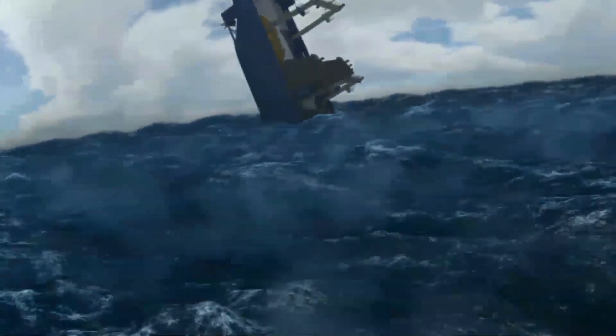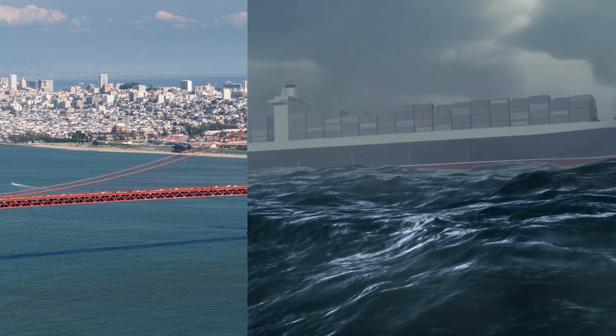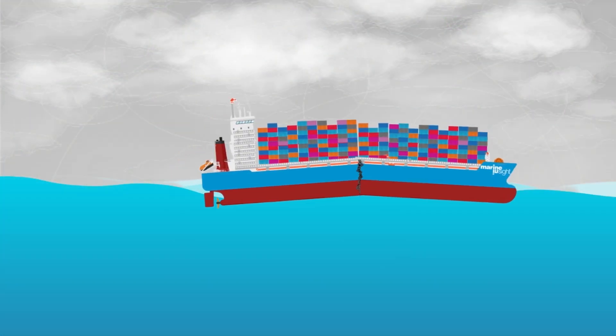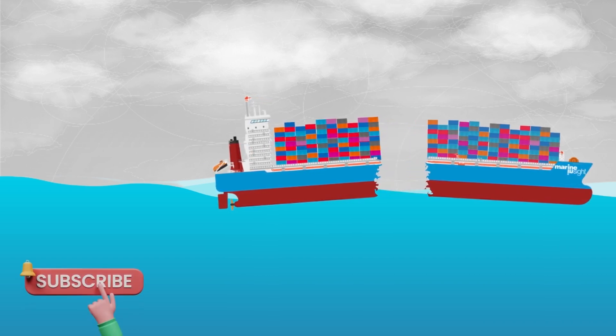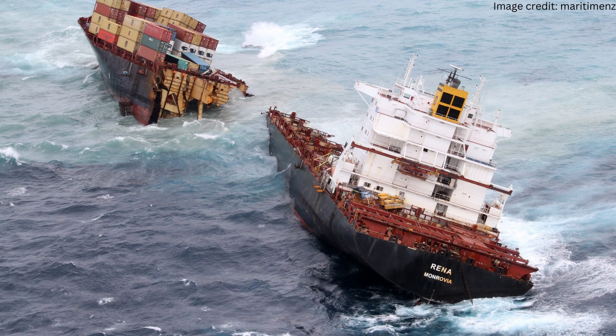The biggest shipping loss to date occurred in the form of MOL Comfort in 2013. The MOL Comfort was caught in bad weather 200 miles off the coast of Yemen. Around dawn, it cracked in the middle and broke in two parts. But MOL Comfort was not a unique case — there have been many such cases of ships breaking from the middle.